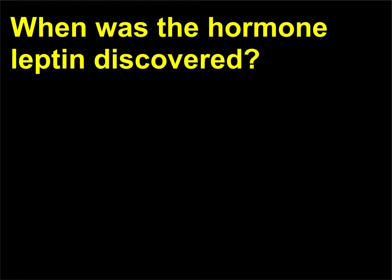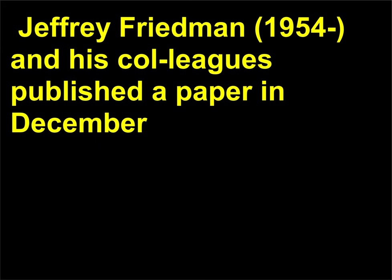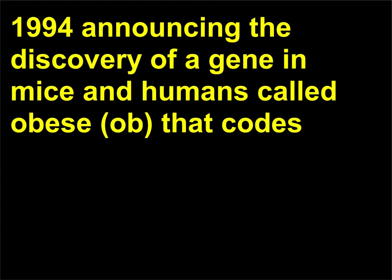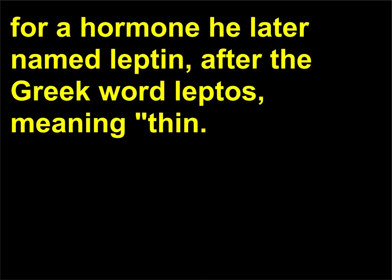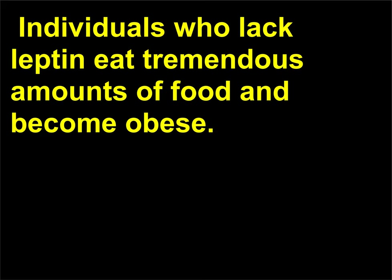When was the hormone leptin discovered? Leptin is a recently discovered hormone. Jeffrey Friedman, 1954, and his colleagues published a paper in December 1994 announcing the discovery of a gene in mice and humans called OBESE (OB), that codes for a hormone he later named leptin, after the Greek word leptos, meaning thin. Leptin is a hormone made by the body's adipose tissue that regulates food intake and energy expenditure. Individuals who lack leptin eat tremendous amounts of food and become obese.